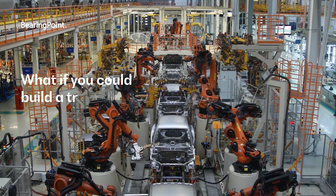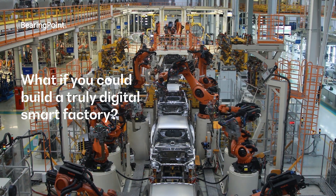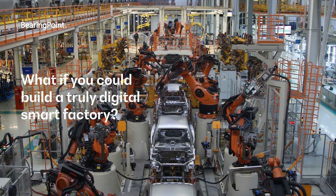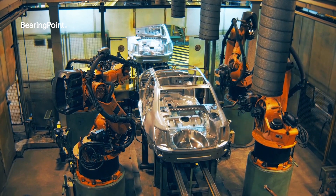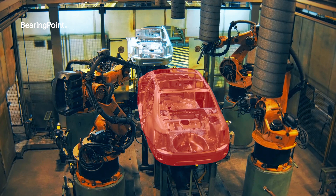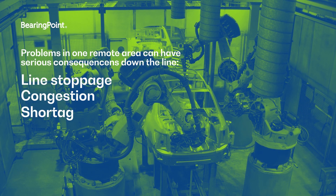In modern manufacturing, productivity depends on the continuous, efficient flow of material — from goods receipt to warehouse, assembly line, and goods issue. But because everything is interconnected, problems in one remote area can have serious consequences down the line: line stoppage, congestion, shortages, missed deliveries.